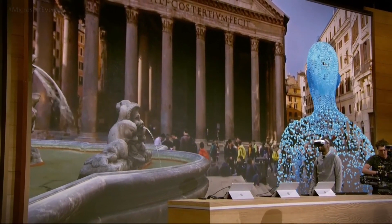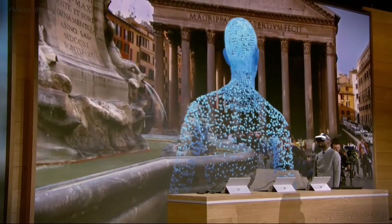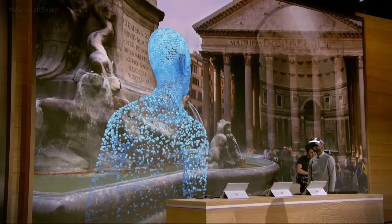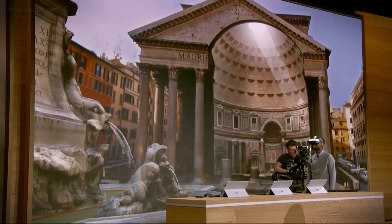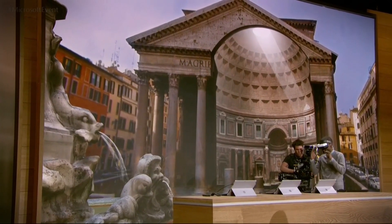This is incredible — I absolutely love this space. What's even more amazing is that it's interactive. I'm in front of the Pantheon, let's take a closer look. This is just one of the many examples of places that you can visit in HoloTour, and one of the many experiences that Windows 10 and mixed reality enables.